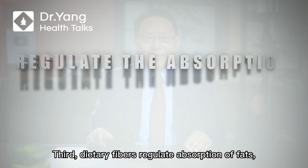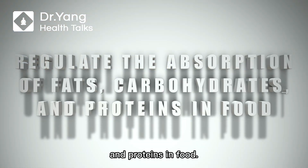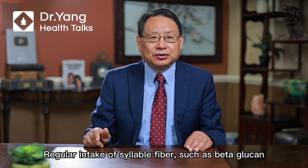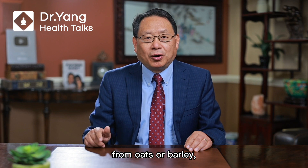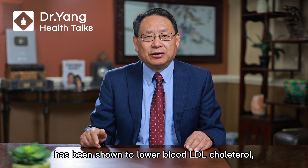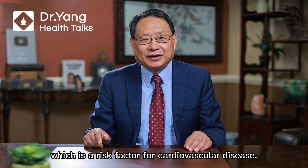Third, dietary fibers regulate the absorption of fats, carbohydrates, and protein in food. Regular intake of soluble fibers such as beta-glucan from oats or barley has been shown to lower blood LDL cholesterol, which is a risk factor for cardiovascular disease.